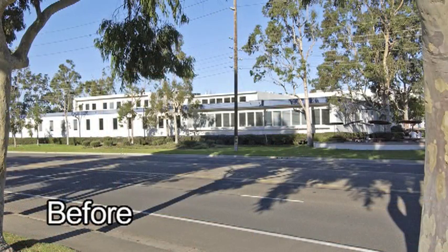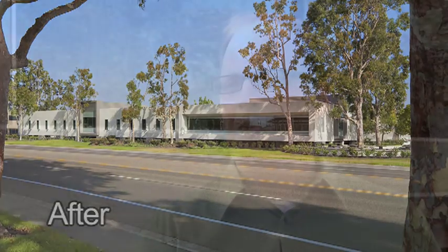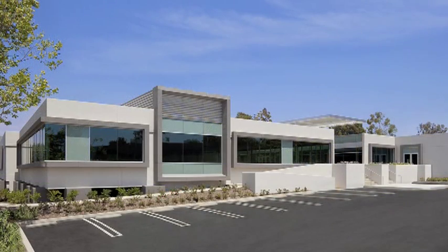We really enjoy renovations. I'm not sure most architects would say that, but there's something really exciting about looking at a building before and then seeing the transformation of it afterwards. This was a two-story underperforming industrial building which we've turned into a series of professional office suites.